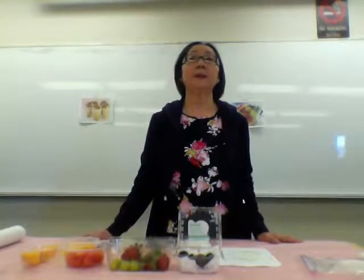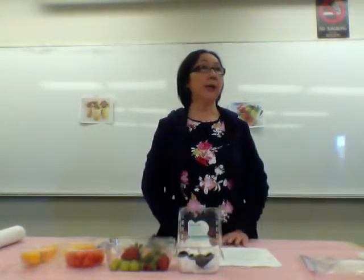Hi everybody. My name is Lan. Today I would like to introduce to you a healthy food and it's easy to make. It's name is the food salad.